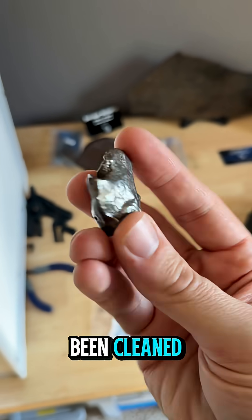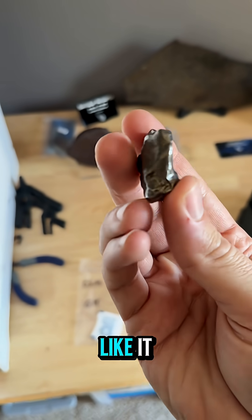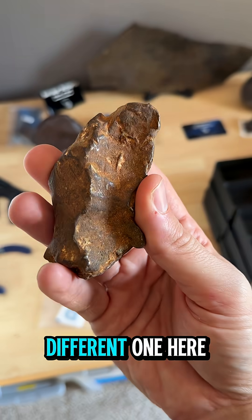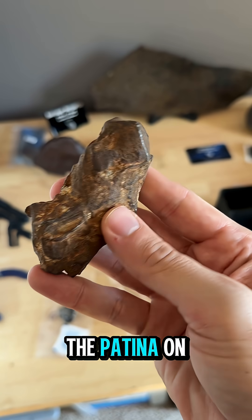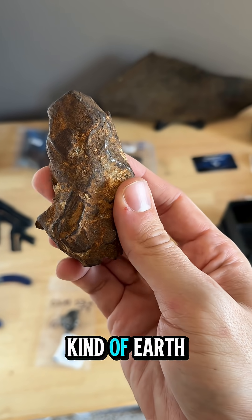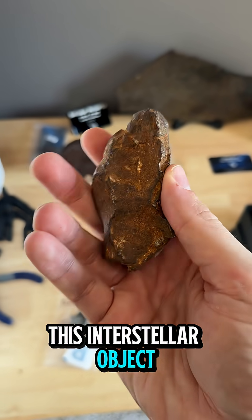This one has been cleaned, and some people prefer this look — I kind of like it — but there's also the more natural looking state. This is a different one here, and this has the patina on it that really serves to protect it and provide a really distinctive, earthen look to this interstellar object.